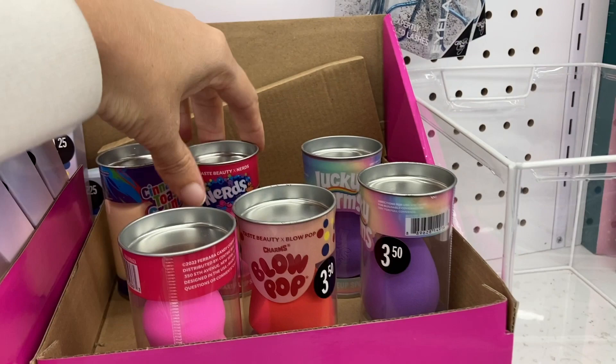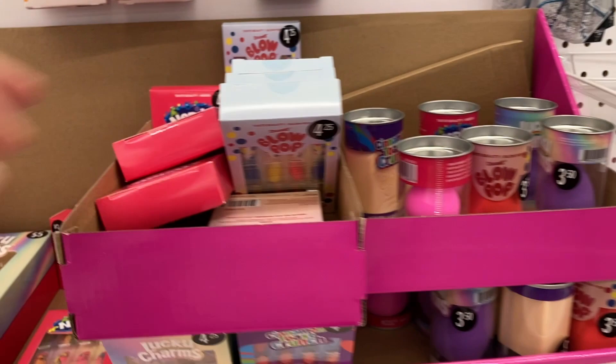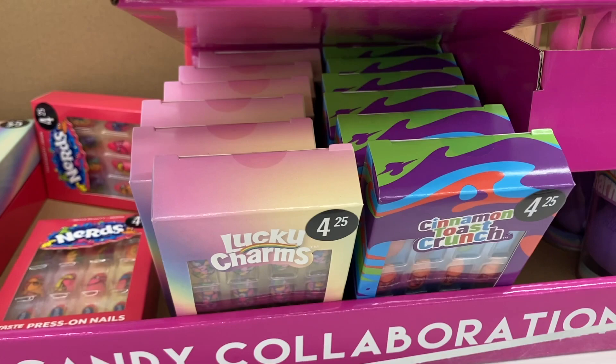That was a Lucky Charms one. They had some Blow Pop nails and the Nerds nails for $4.25, and the Lucky Charms one's down there. And these are really cool — some Lucky Charms makeup brushes for $5. Those are so cute.